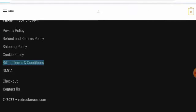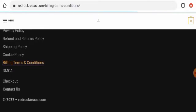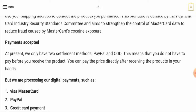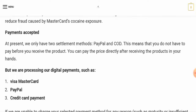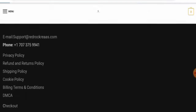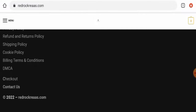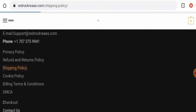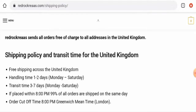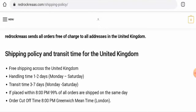Next, we'll check their payment methods. Going to the billing terms and conditions, the accepted forms of payment are PayPal, Visa, Mastercard, credit card, and also cash on delivery. Regarding their shipping policy, the handling time is one to two days Monday to Saturday, and the transit time is three to seven days Monday to Saturday.